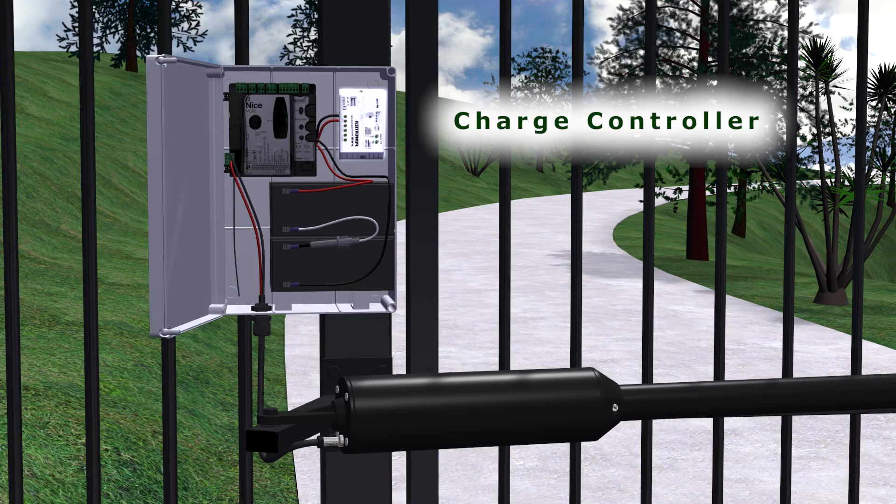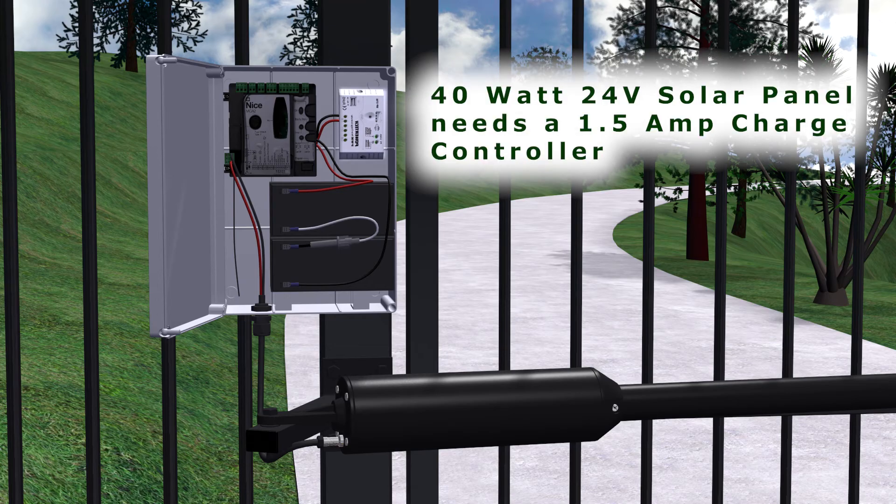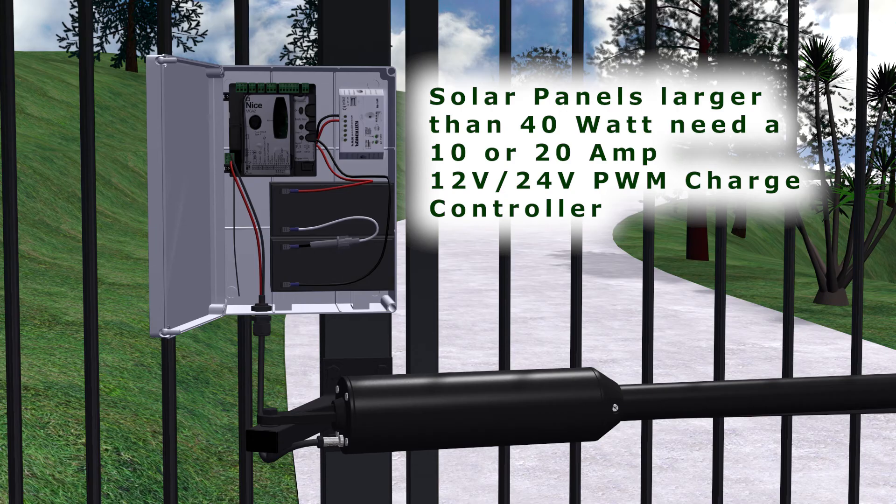The charge controller must also be able to handle a larger solar panel. If upgrading to 40 watts with a 24 volt system, a standard 1.5 amp charge controller will be fine, but a 12 volt system will require a 3 amp charge controller. Any larger than this and a 10 amp or even a 20 amp PWM charge controller is necessary.